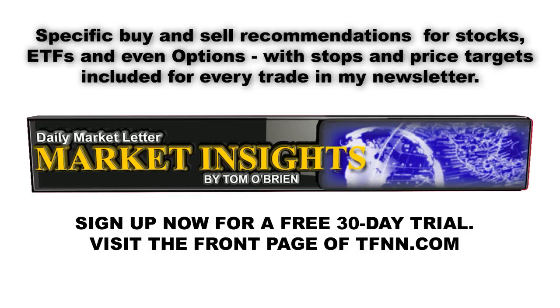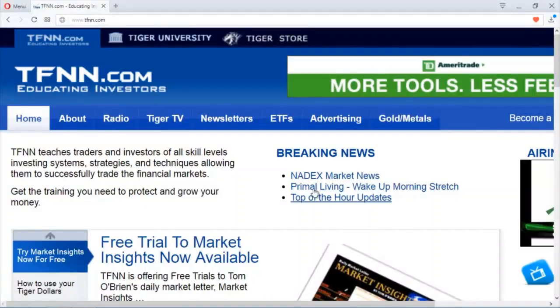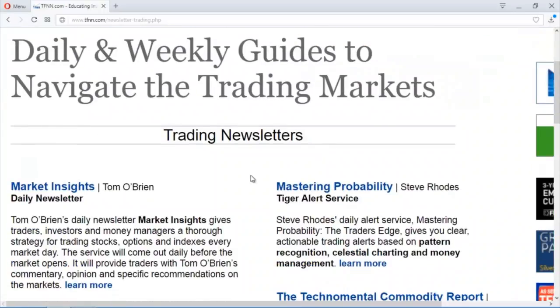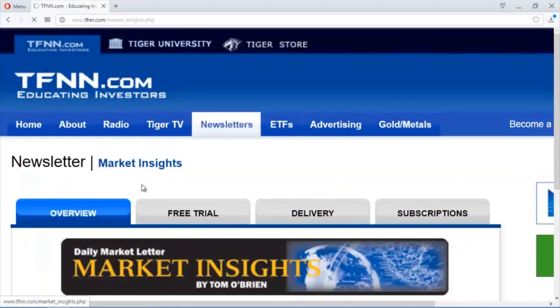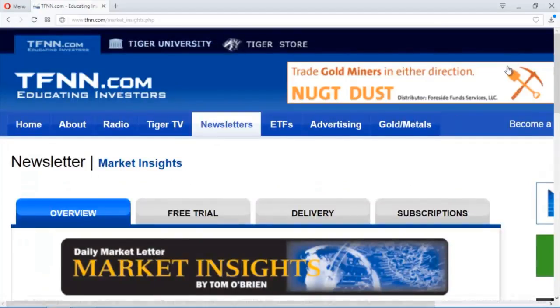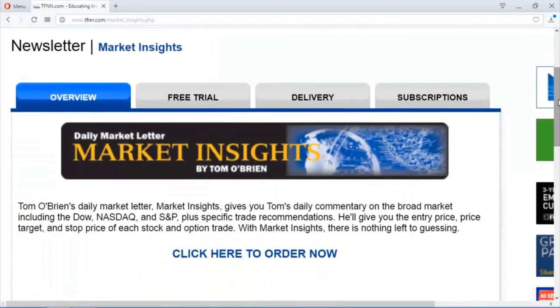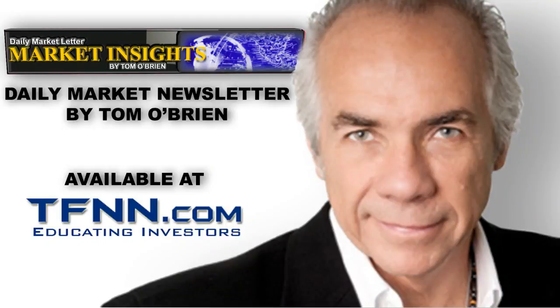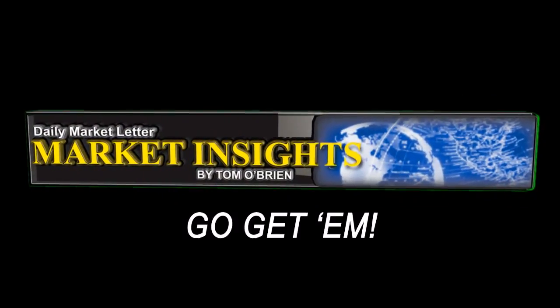Stops and price targets included for every trade in my newsletter. If you'd like to try my newsletter risk-free for 30 days, head over to the front page of TFNN and you'll find Market Insights under Trading Newsletters. I use my years of trading experience to bisect and dissect the market every morning and give my subscribers the most important information they need to know for the day ahead. I even issue afternoon updates for my subscribers whenever warranted. Sign up for your 30-day free trial to Market Insights today by visiting the front page of TFNN.com.